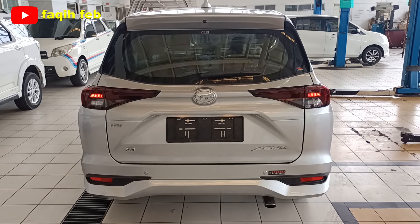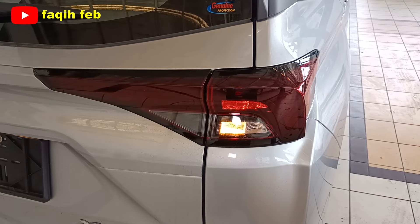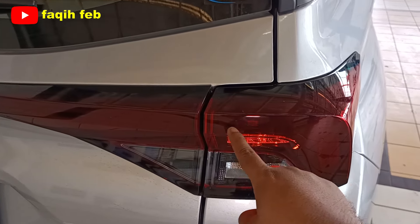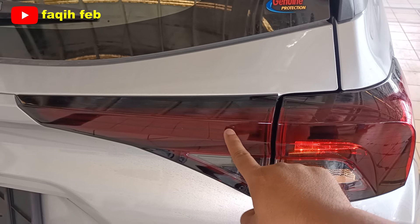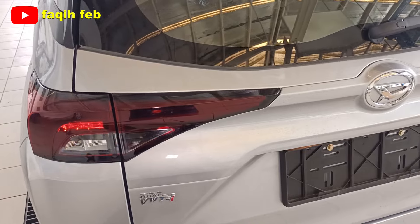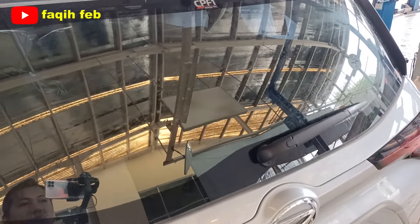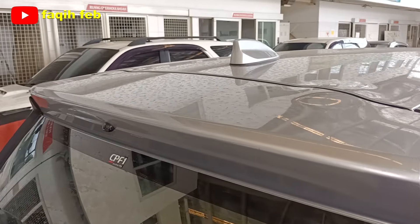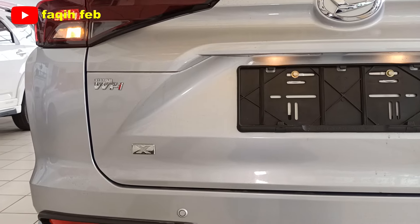Tampilan bagian belakang Daihatsu All New Xenia 1.3 X Manual 2024. Lampu belakang sudah full LED, baik lampu belakang, lampu sen, maupun lampu mundur. Untuk varian tipe R, lampu belakangnya lebih melengkung dan lebih besar. Pada varian 1500, ada tambahan lampu backdoor garnish yang ikut menyala; pada 1300, itu hanya dummy. Garnish belakang tersedia, kaca film CPF1 bergaransi 3 tahun. Kaca belakang belum ada defogger, tapi sudah ada wiper dengan fitur auto-on. Terdapat spoiler belakang dan antena model shark fin.